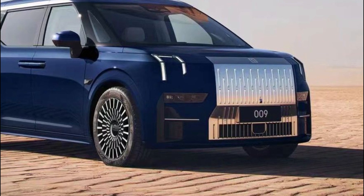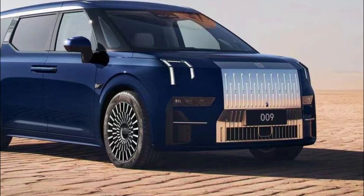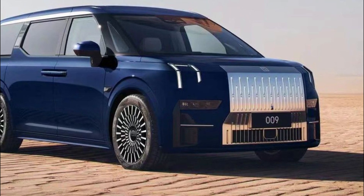There's also a 20-speaker Yamaha surround sound system. The 009 is dripping in futuristic tech, with voice and face recognition, an artificial intelligence virtual assistant, and 30 advanced driver assistance systems operating via a dozen cameras and 13 radar sensors.